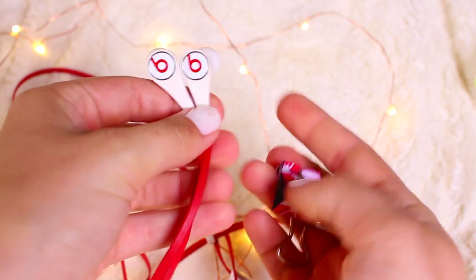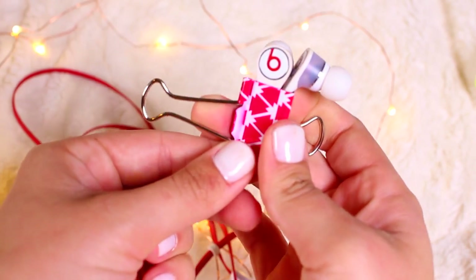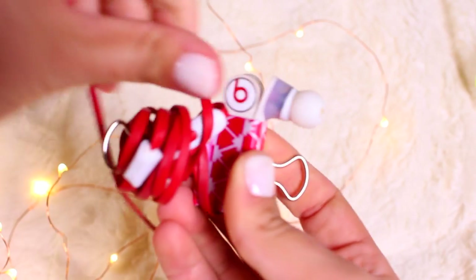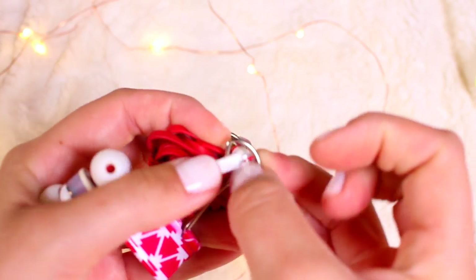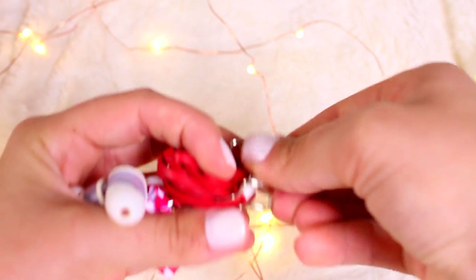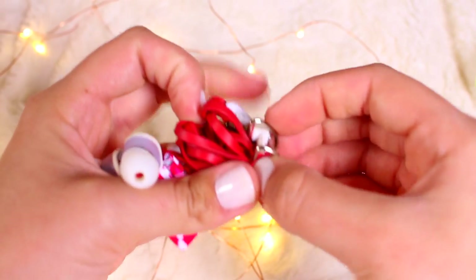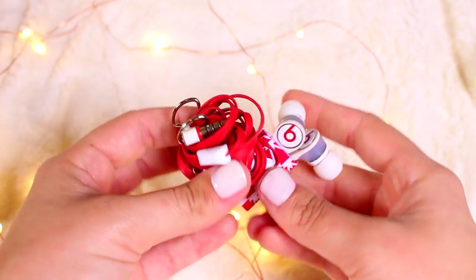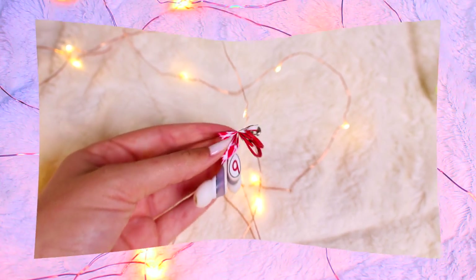The last hack: use a binder clip to hold your headphones in place so the cord doesn't get tangled. Let one of the little parts down, wrap the cord around it, bring them together, then put the end of the headphones through the two little holes and you're good. They stay like this for so long — I love it because once you put the end through, it locks in place. My Beats headphones used to get so tangled.